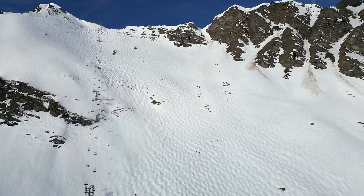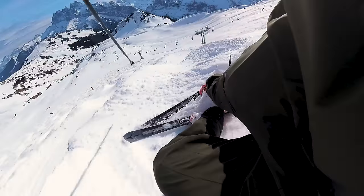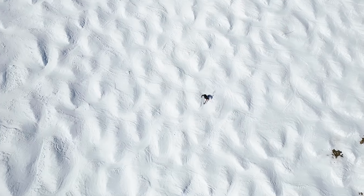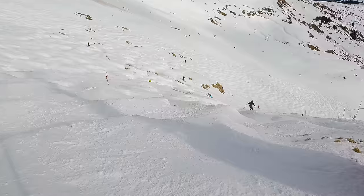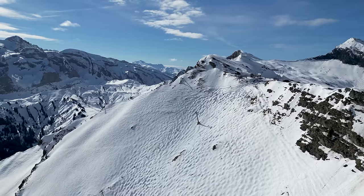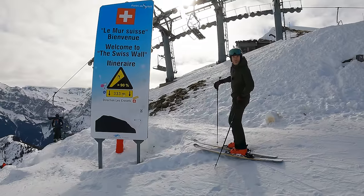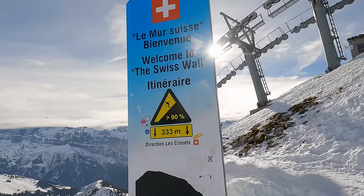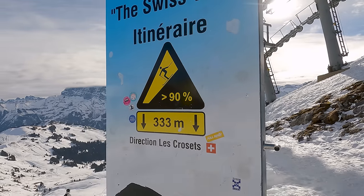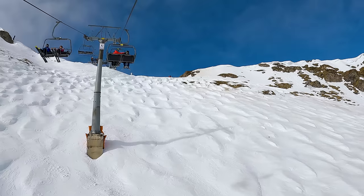Deep bumps, extremely steep slopes. And here you are, first greeted warmly — welcome to the Swiss Wall. 90% slope is indicated here, over 330 meters of altitude that you descend. And if you already look into it, you get nervous from the lift already.